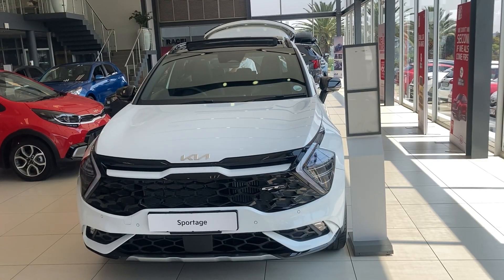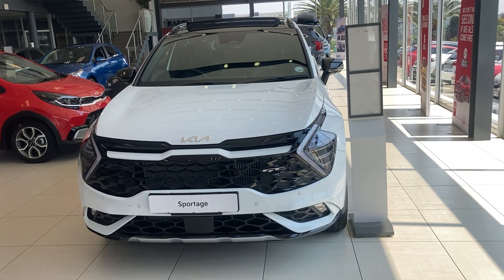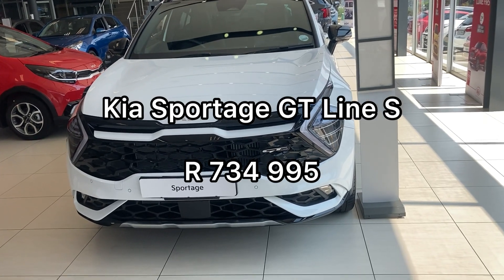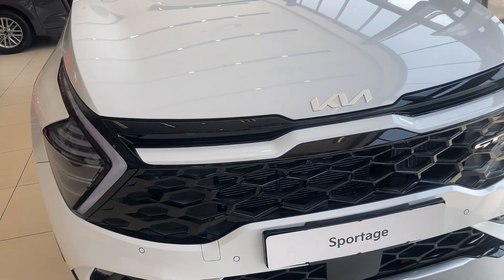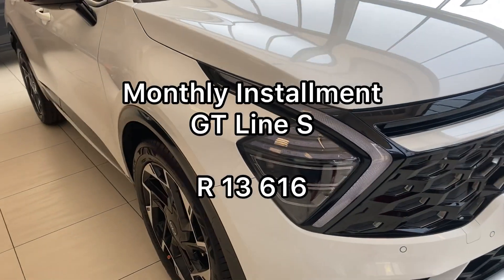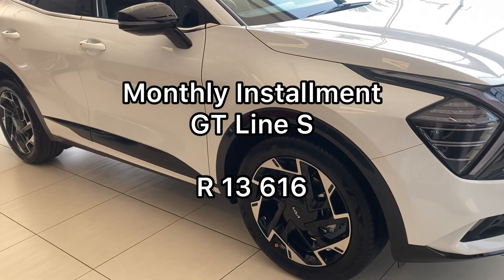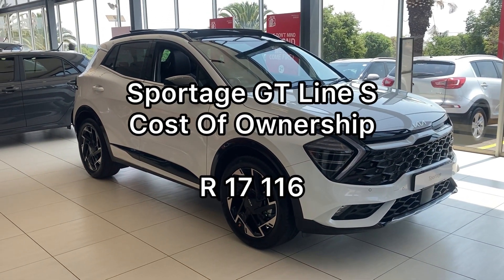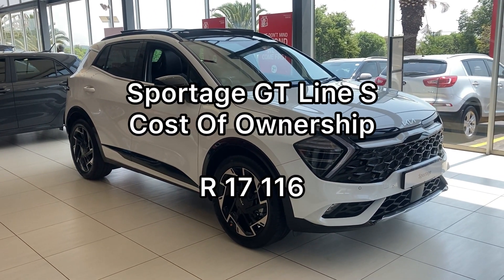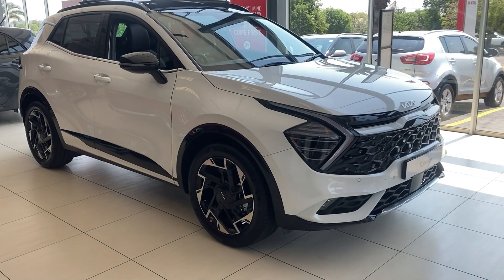And then we come to the model you've been seeing on the video — the GT Line S. That's the hot one. It is nice. It is R734,995. On finance that's R13,616 per month, and the total cost of ownership will be around R17,116.